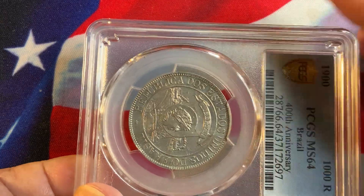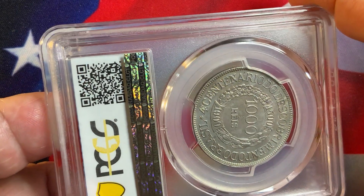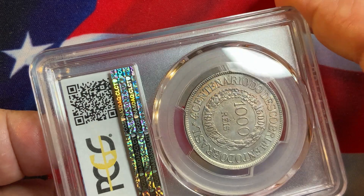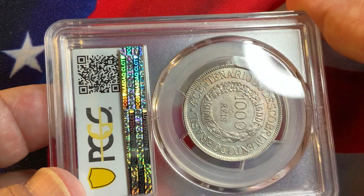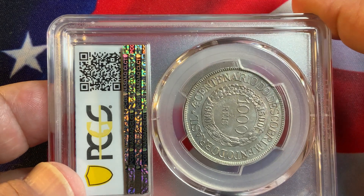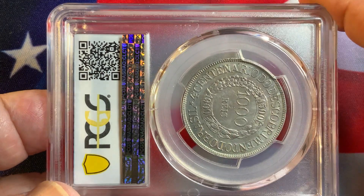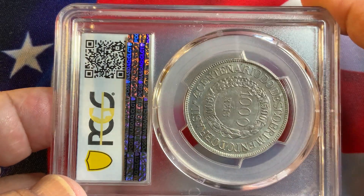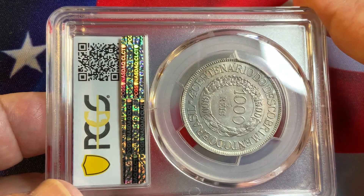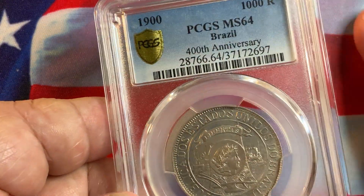This is a 1000 Reis coin, about the size of a 50-cent piece. On the reverse you have the denomination 1000 Reis with a nice wreath design, and a date range of 1500 to 1900 — it's a commemorative coin with very low mintage and high demand. If you're in Brazil and trying to locate this coin, it would be very difficult to find, probably costly, as even collectors in Brazil have a hard time locating it in this particular grade.